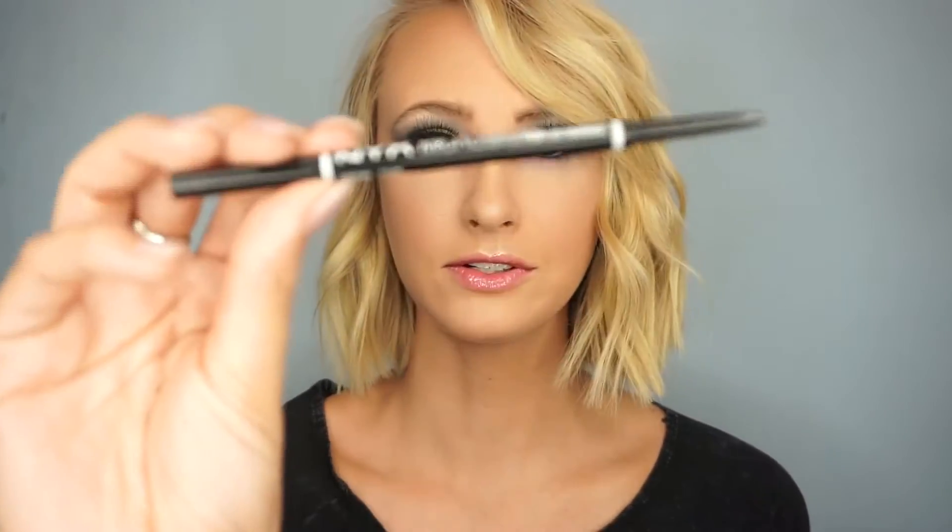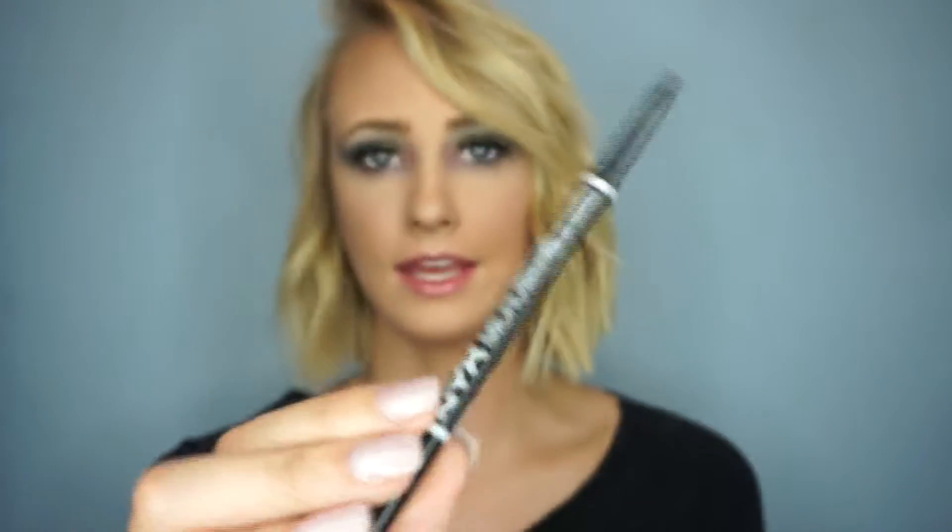Next up is eyebrows, and I've always struggled with my eyebrows. I've tried so many different products. I had a friend who recommended using an eyebrow pencil, so I picked up the NYX Micro Brow Pencil and I really like it.